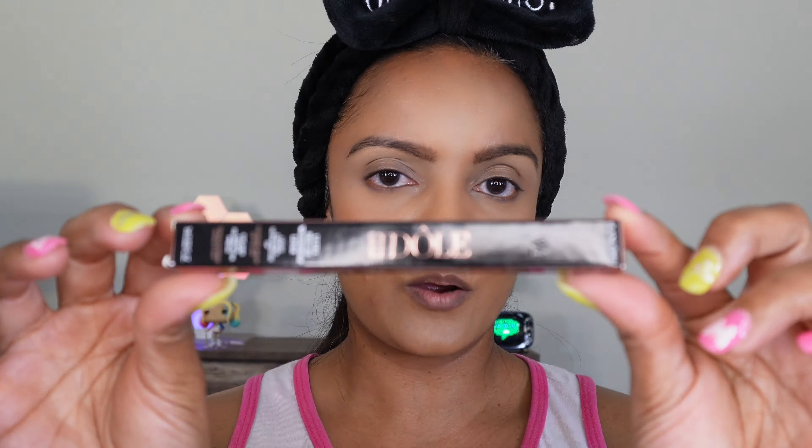This is the outer packaging of the eyeliner, and I'm just going to quickly read the claims for you. It says 95% even continuous line, 94% easy-to-control application, up to 24-hour wear, an extra slim and flexible tip, as well as being waterproof, transfer-, flake-, and smudge-resistant. We're definitely going to put all of these claims to the test.